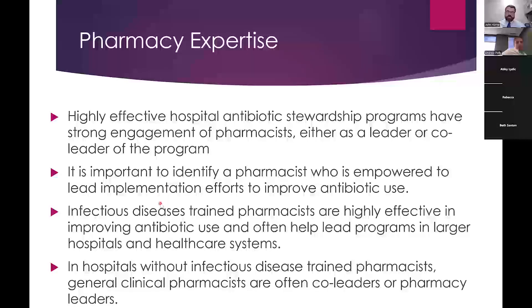Pharmacy expertise is another key element. Highly effective hospital antimicrobial stewardship programs have strong engagement of pharmacists, either as a leader or co-leader of the program. It's important to identify a pharmacist who is empowered to lead implementation efforts to improve antibiotic use — someone willing to make a phone call and essentially discuss antibiotics and make recommendations. Some clinicians are open to talking about their patients and choices, and some aren't.